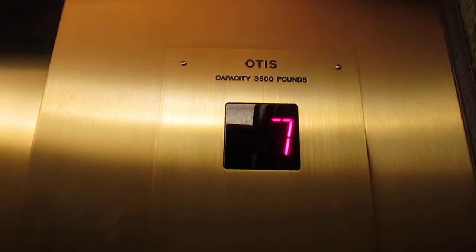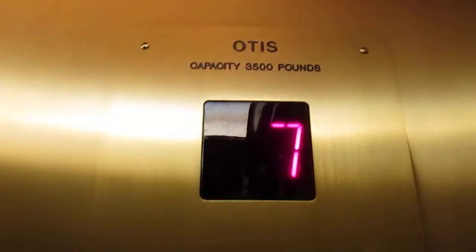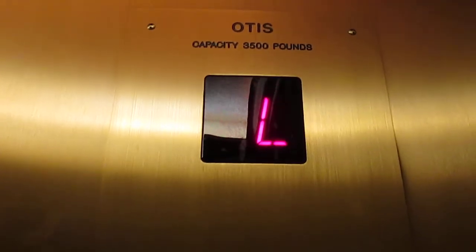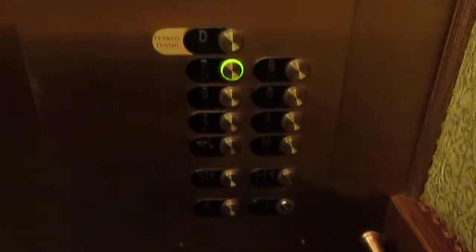Here at 7. A little shaky. Go back to the lobby. Door closed does not work apparently. Let's go to cab view. Very beautiful elevator. It's big too. And it's fast too.